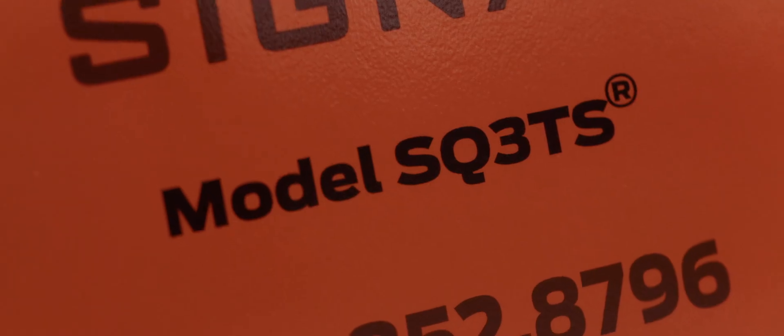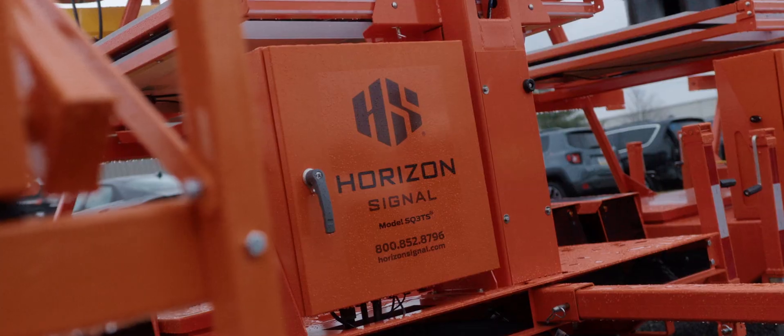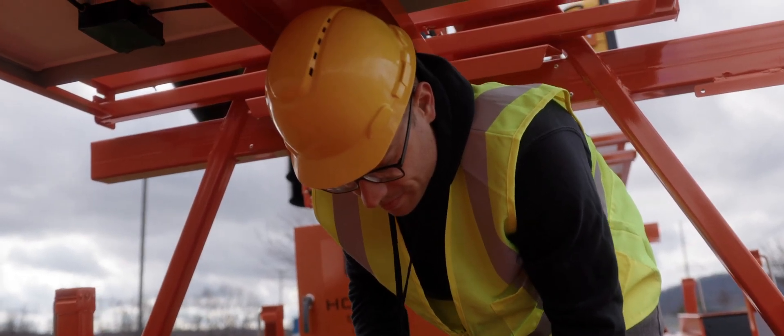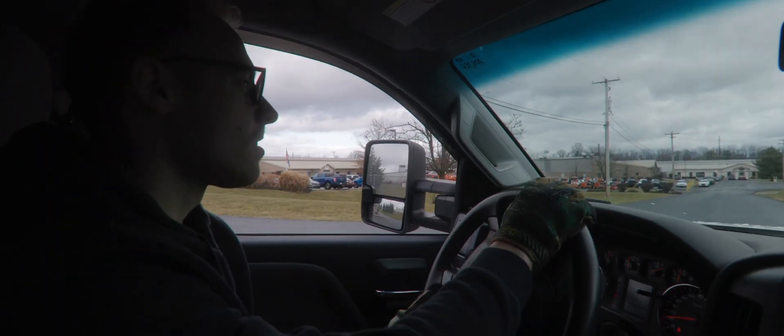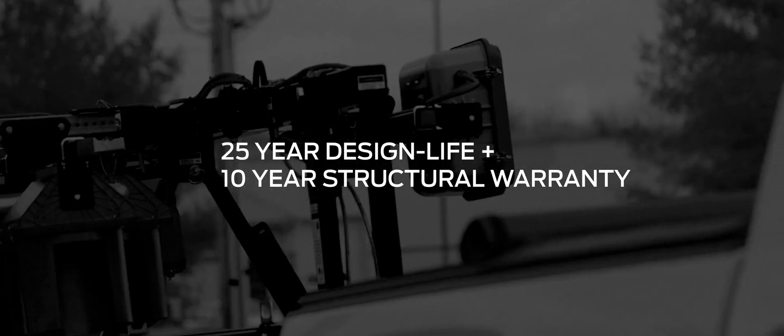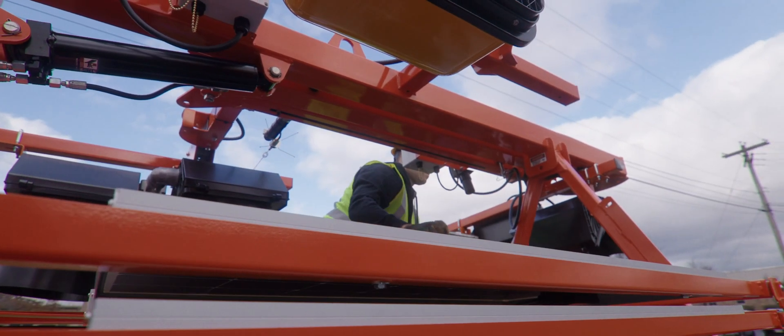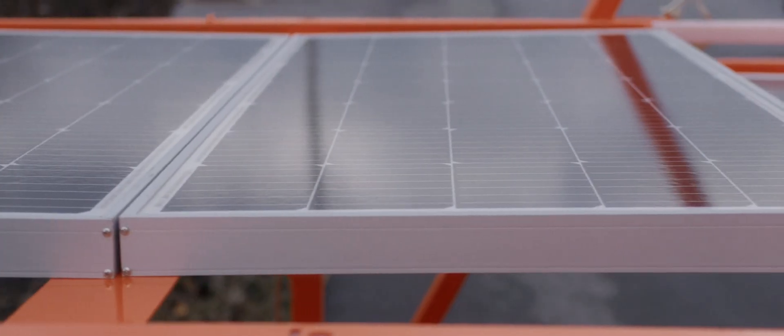Our tried and true SQ3TS trailer is the platform for the Hawk system, so our users can rest easy knowing they have the highest quality system in the PTS market. Each trailer is backed with a 25-year design life and a 10-year structural warranty, meaning the Portable Hawk system can withstand the rigors and demands of the road.